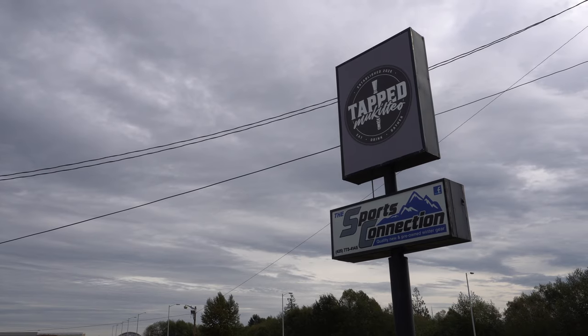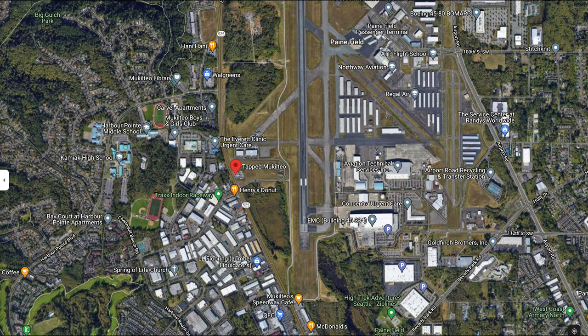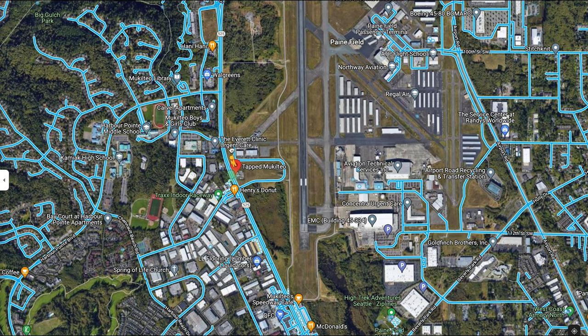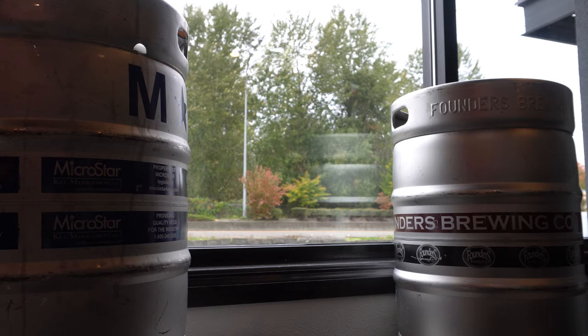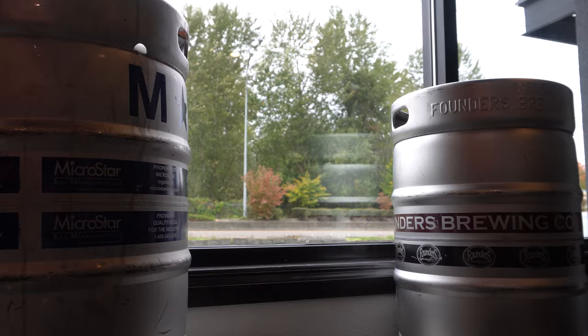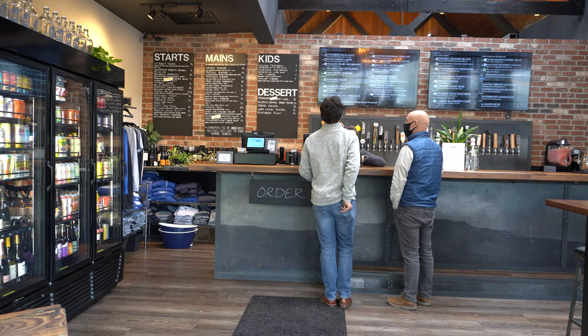Tapped Mukilteo is a new restaurant and tap house in Mukilteo, Washington, located just off the speedway between Kamiak High School and the Paine Field Airport. Having just opened in February of this year, I thought I'd check out a newer spot that maybe some of the locals haven't had a chance to try quite yet.